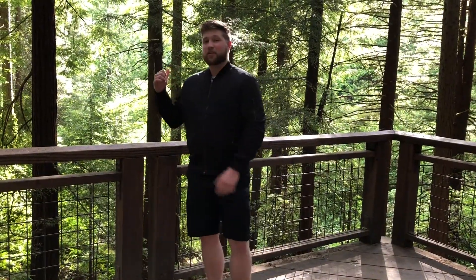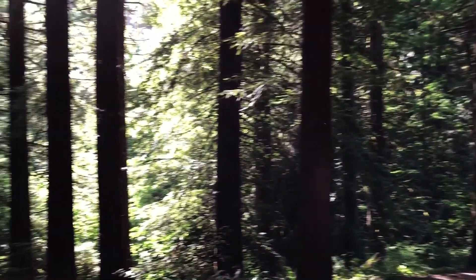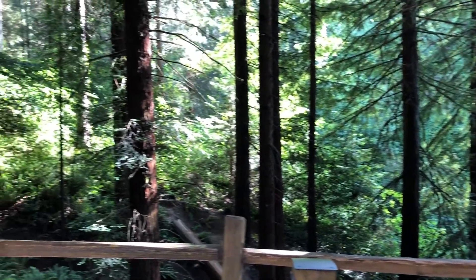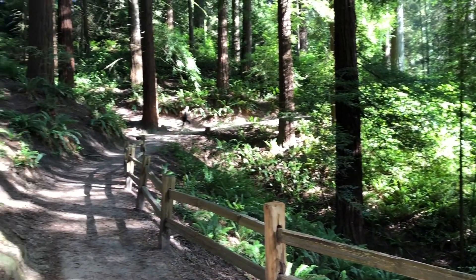You can see right behind me the largest tree species in the world, which is the Redwood tree. They grow upwards of 300 feet tall, which is essentially the size of an entire football field. You can find that right here on the viewing deck.